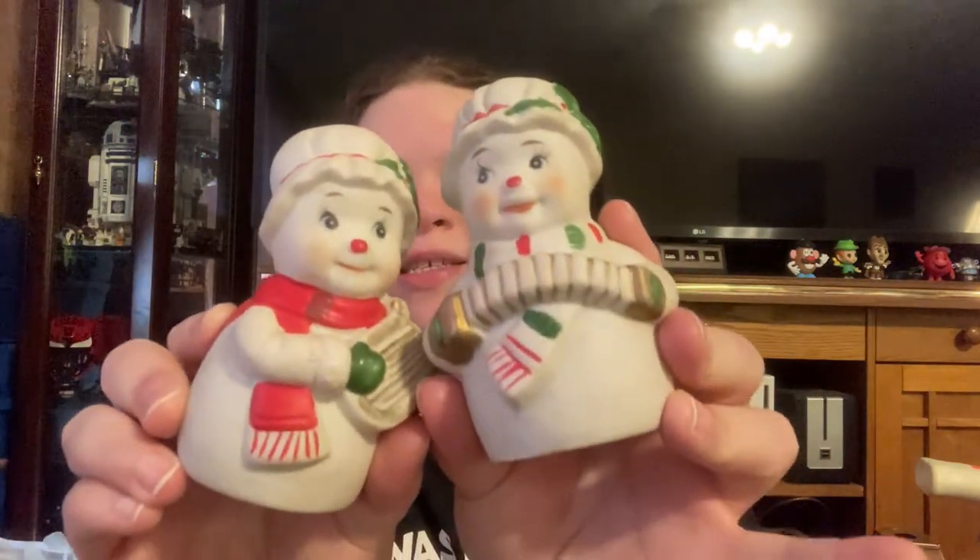First thing — I got these cute little snow people. These were 49 cents a piece, they're marked made in Taiwan, so they're a little bit older. Probably like $12 to $15 for the pair.